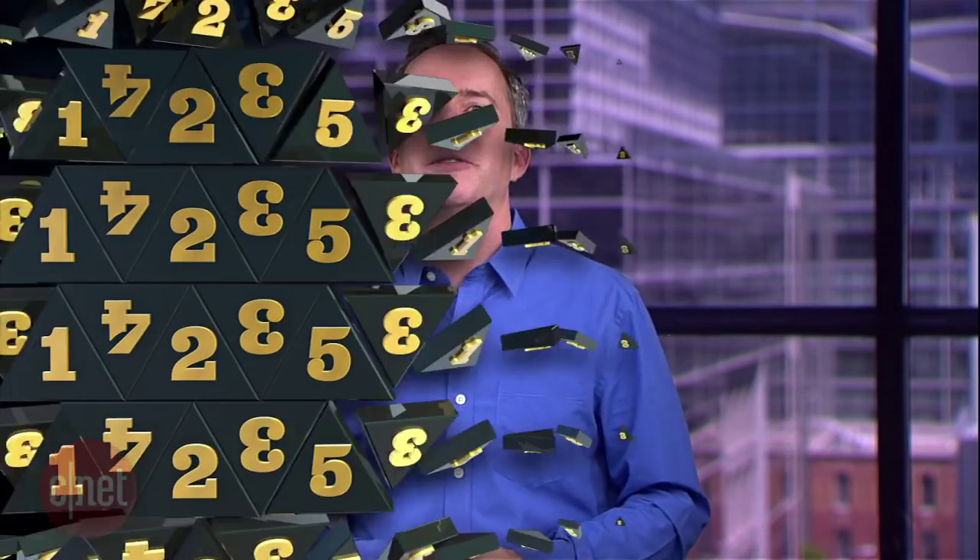So there you go, five phones that are so tough, they could give the iPhone a wedgie. For more advice on picking the phone that's right for you, head over to phones.cnet.com. And for more top fives from me, top5.cnet.com. I'm Donald Bell, thanks for watching.